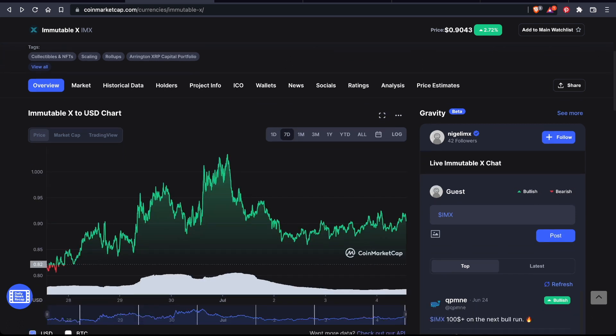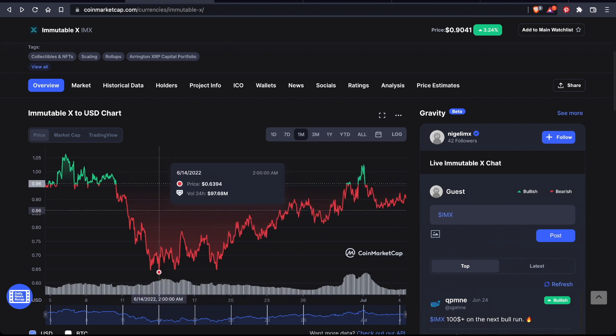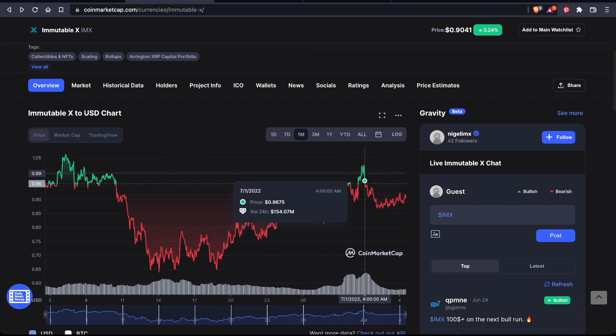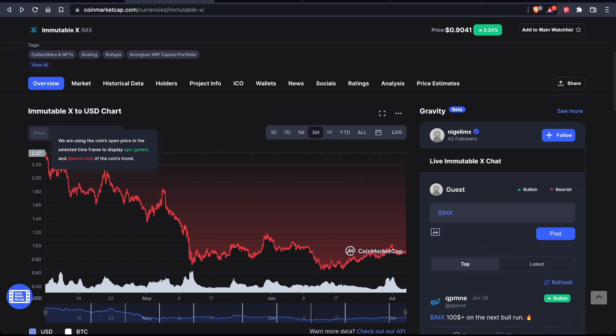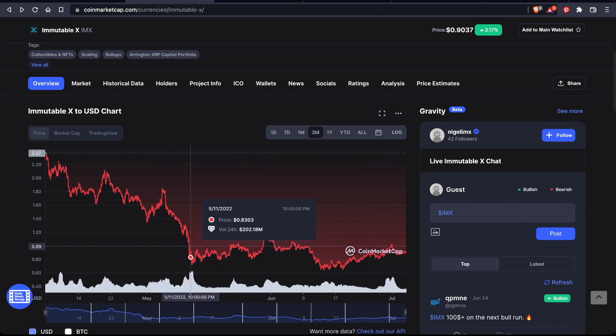Looking at the last 7 days, Immutable X has been as low as 80 cents per coin and also above $1, actually hitting $1 at the start of July. Within the last month, it was as low as 63 cents in mid-June, but it's made an incredible recovery — almost a 40% price increase in the last month. In the last three months, Immutable X was much higher at $2.37 per coin. And looking back at a year, it was well above $9 per coin with trading volumes sometimes above $245 million in a given 24 hours.